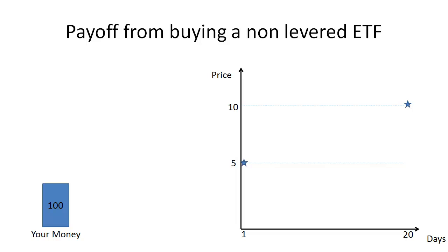A levered ETF is a particular class of an ETF that gives you exposure to a multiple of the daily return of the underlying index. For instance, if you bought a double-long ETF whose underlying index was the S&P 500, that levered ETF would give you exposure to two or three times the daily returns of the underlying index. Because these levered ETFs give you exposure to the daily return in the underlying, if you hold them past one day, your returns can be unexpected and very different from the move in the underlying index.